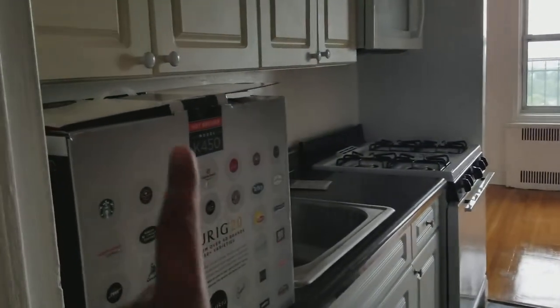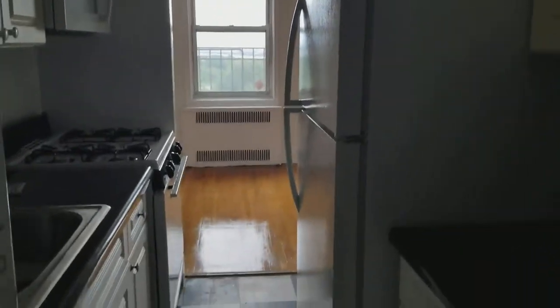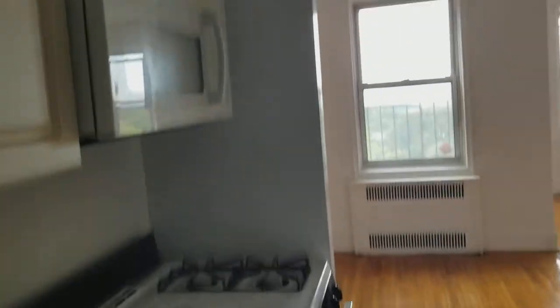This is the kitchen — of course, very important. We have the Keurig and it comes with a dishwasher, lots of cabinets. It's very small, kind of like a Manhattan kitchen, but it has everything that we need: sink, fridge — which looks brand new — stove, oven, and microwave.